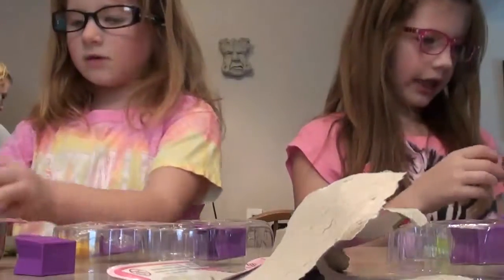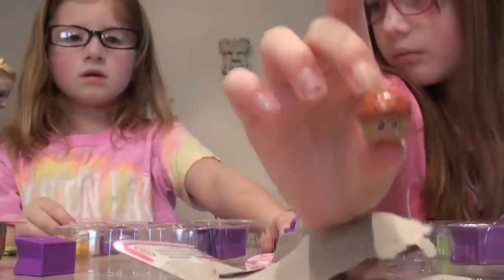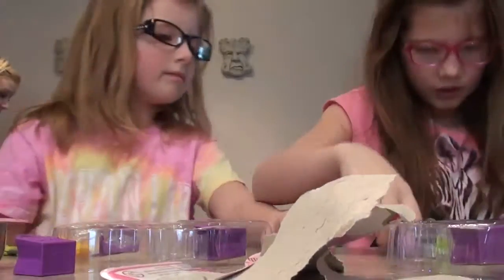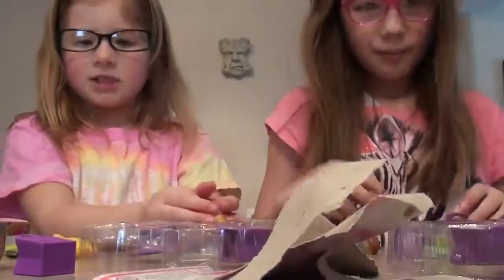What did you get, Julia? Mini muffins — I got mini muffins. There you go. So that's all my Shopkins, and I have all my Shopkins.